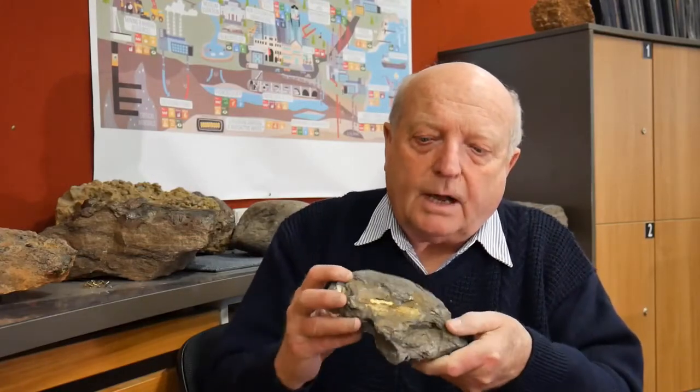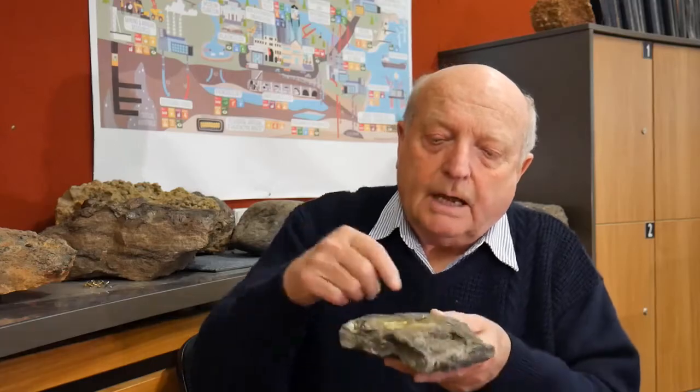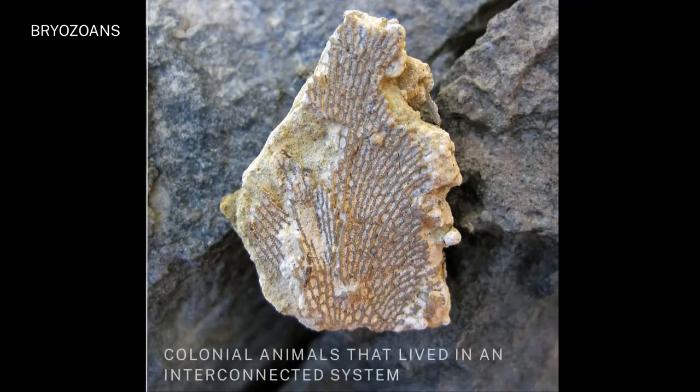There is another group of organisms called bryozoans. They are colonial. They are very fragile. And they are all lying down like the corals, which I will explain in a minute. But the bryozoans, again, feed — they have little hairs that feed on the plankton that is in the water column.